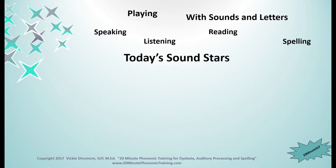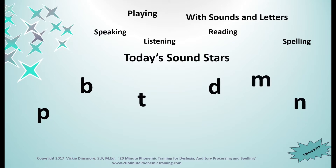Today's sound stars are P, P, B, T, T, D, M, N, N, N, short I, I, and short U, U.